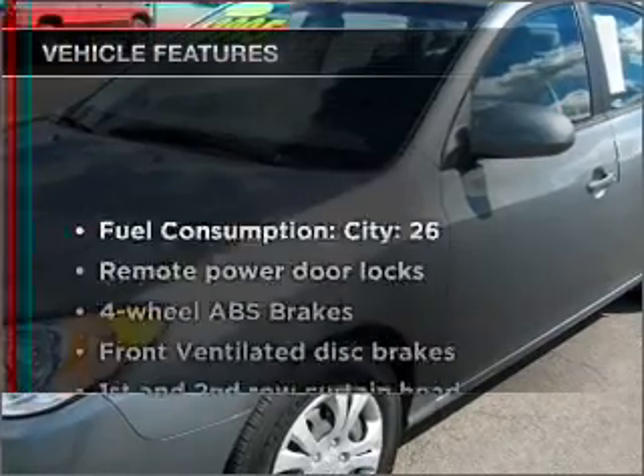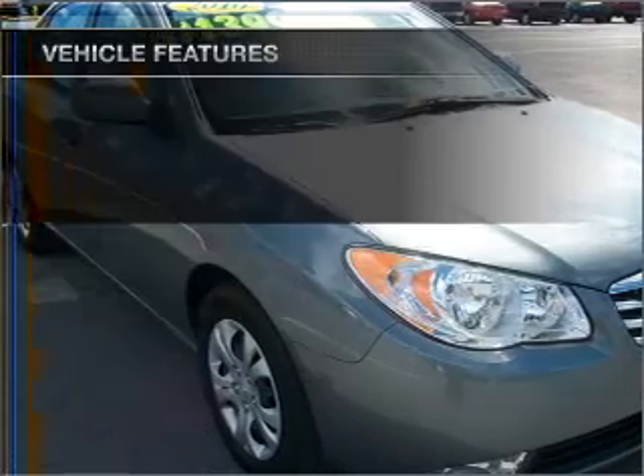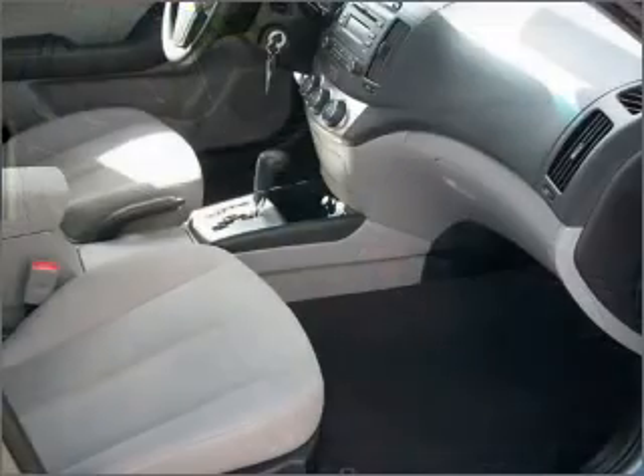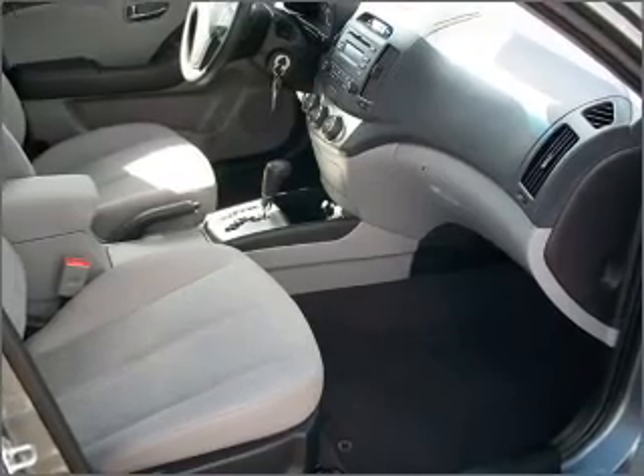Plus, enjoy these notable features that are included in this vehicle: power door locks, power windows, power steering, cruise control, power mirrors, an alarm system, and an AM-FM stereo with a CD player.